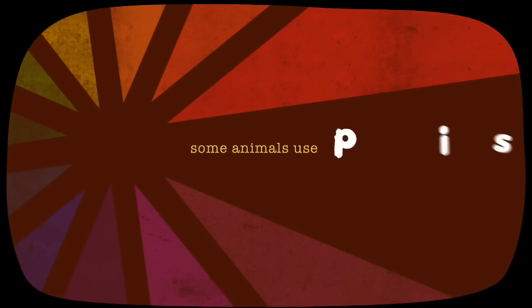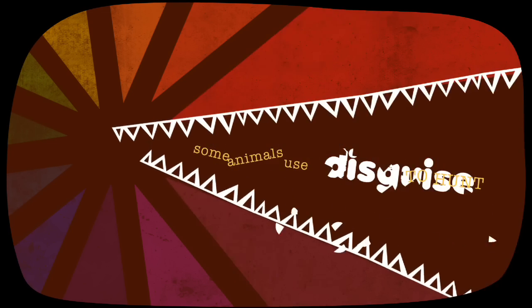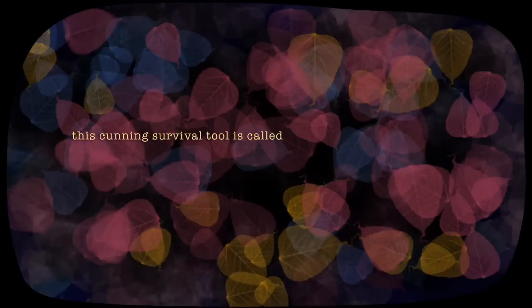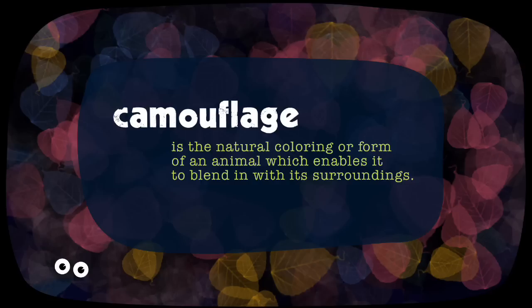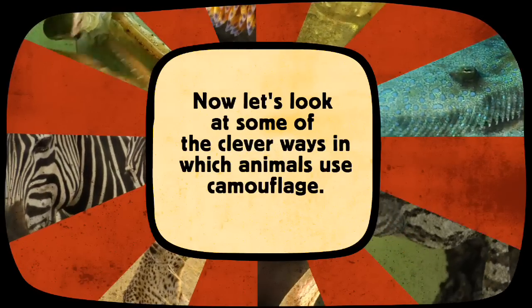Some animals use disguise to hunt, while others use disguise to avoid being hunted. This cunning survival tool is called camouflage — a natural colouring or form of an animal which enables it to blend in with its surroundings. Now let's look at some of the clever ways in which animals use camouflage.